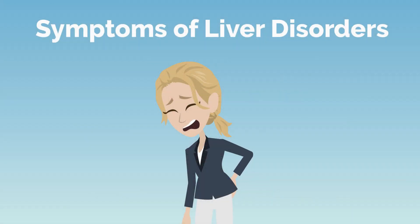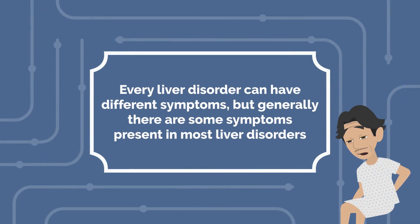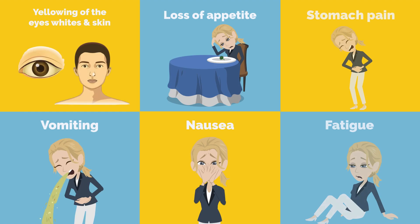Every liver disorder can have different symptoms, but generally there are some symptoms present in most liver disorders, which are the yellowing of the eyes, whites, and skin, loss of appetite, stomach pain, vomiting, nausea, fatigue, and dark-colored urine.